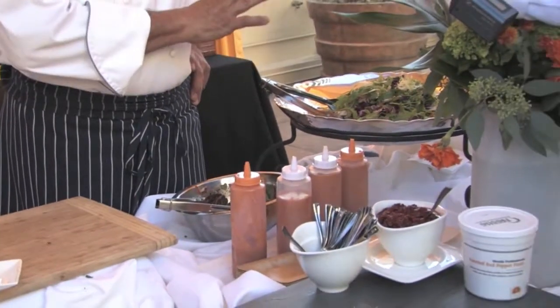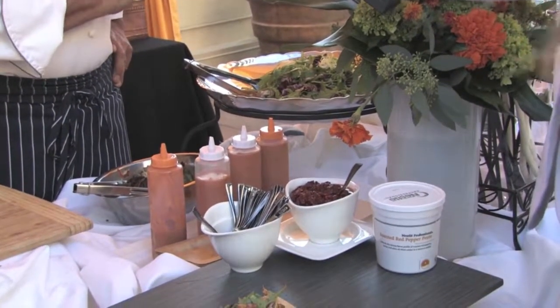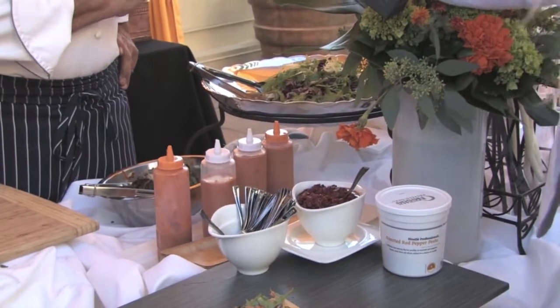The salad consists of five different types of salads, and a little julienne of peppers — miniature peppers.